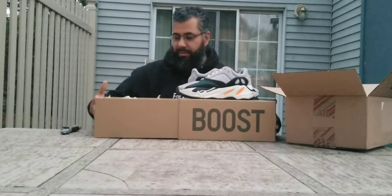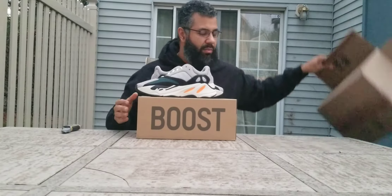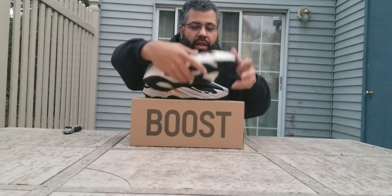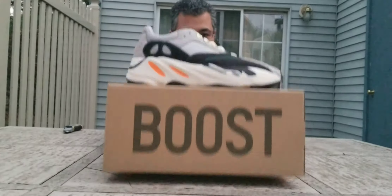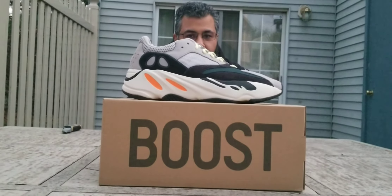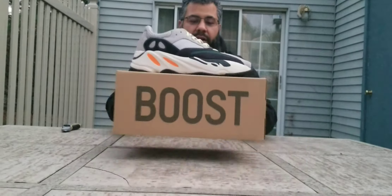This is the third time I've gotten them. Got them when they first released in 2017 through Yeezy Supply, last year through Adidas — picked that pair up for my brother Naeem — and then I just finally got a double-up this year on the Adidas app.